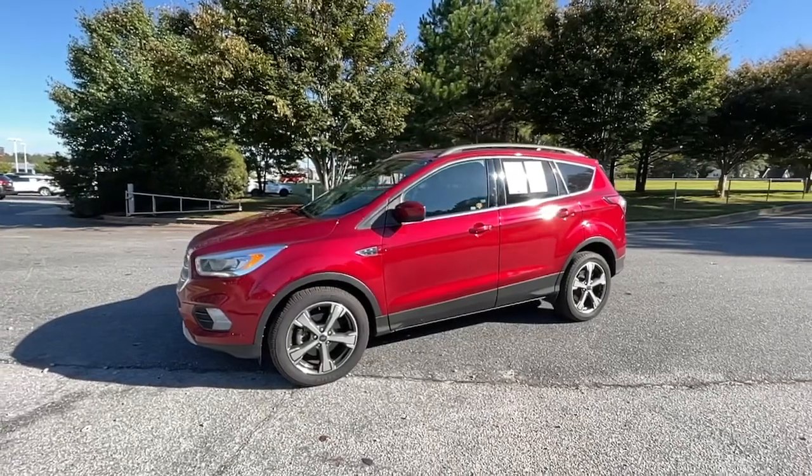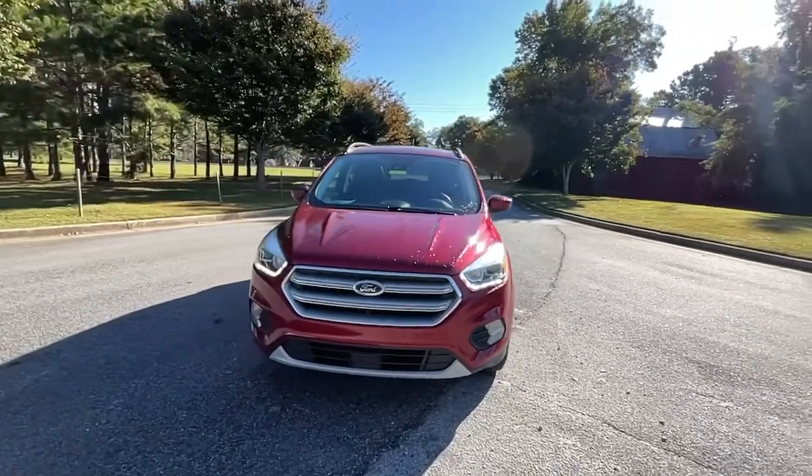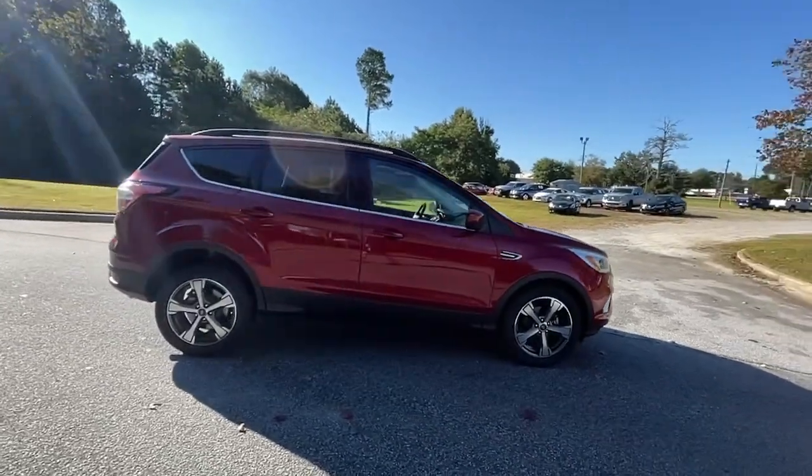Enjoy the view of this 2018 Ford Escape. This vehicle still has fewer than 40,000 miles on the clock, so it won't last long. Take a closer look at this comfortable and capable Escape.